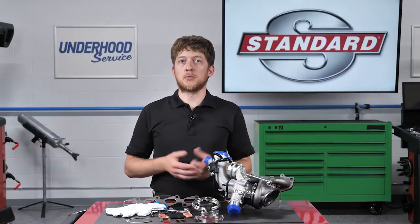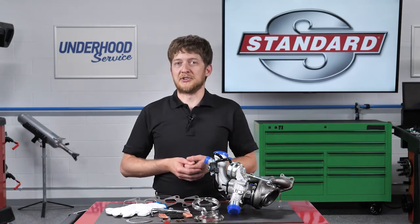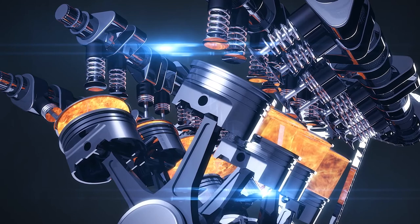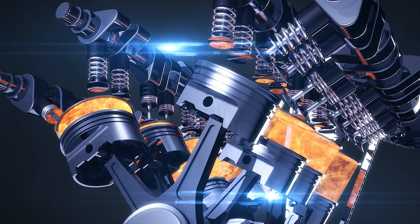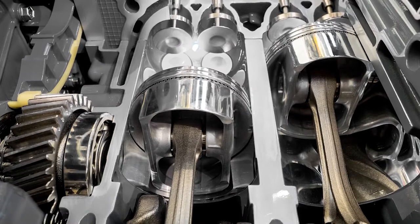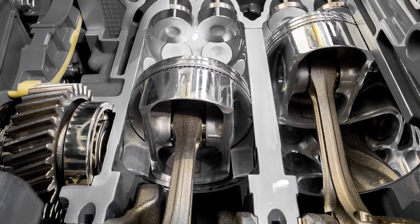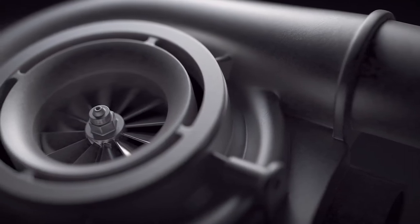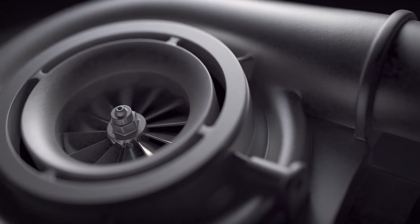How does a turbocharger work? Let's talk about it in simple terms. Gasoline engines burn a mixture of air and fuel. The engine can only draw in a fixed amount of air on its own, so the ECU controls the amount of fuel added to the combustion chamber to maintain that optimum air and fuel mixture. Turbochargers can increase the airflow into the engine, which means more fuel can be added and the engine can make more power.